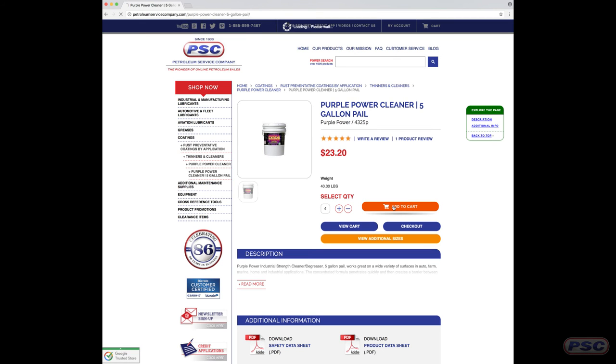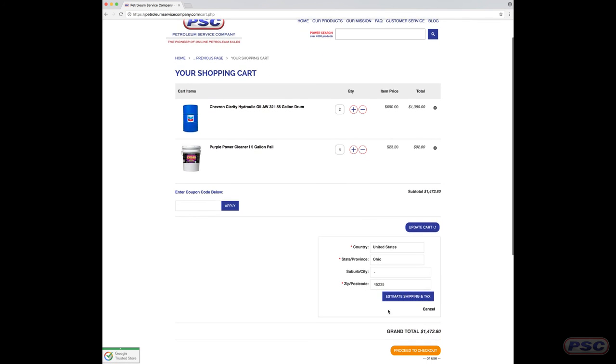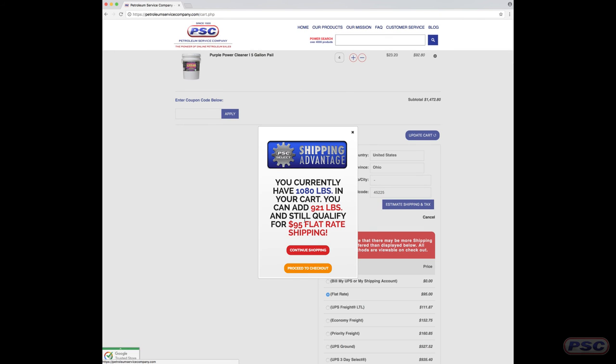So we're going to continue shopping — and it doesn't only apply to drums. We're going to get a Purple Power degreaser, five-gallon pail. Let's add four pails of that. Then we'll add to cart and estimate our shipping. We'll see the pop-up again for how much weight we have left, and at that point you can choose to continue shopping or proceed to checkout. My favorite part is how when you add something to the cart, it tells you how much weight you have left — you can keep a mental note. That's great.